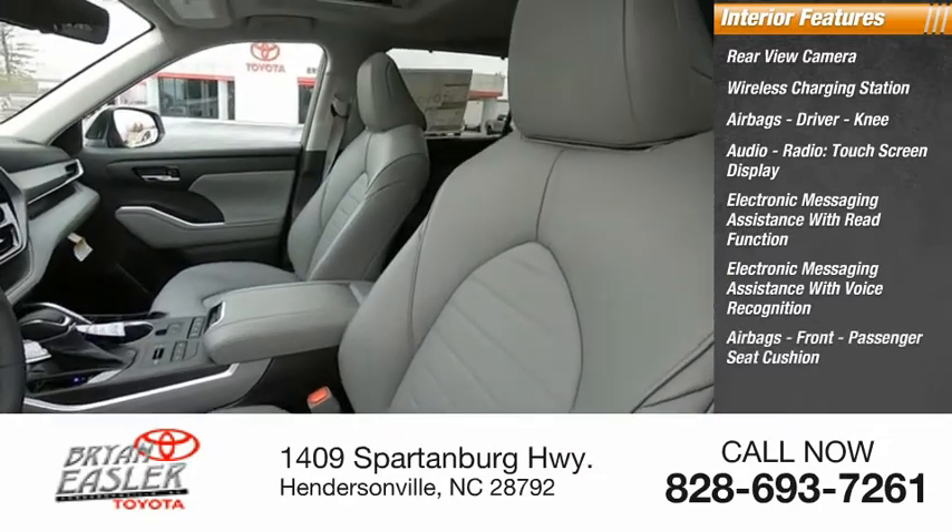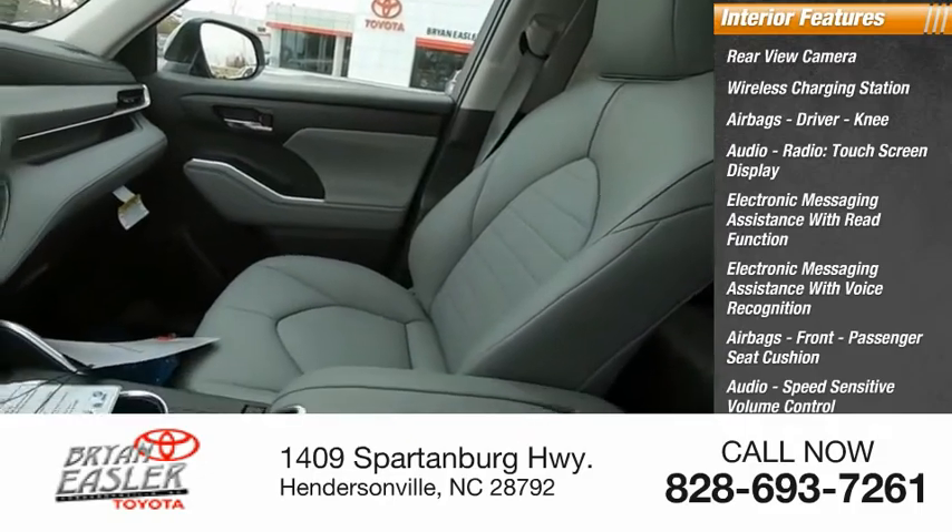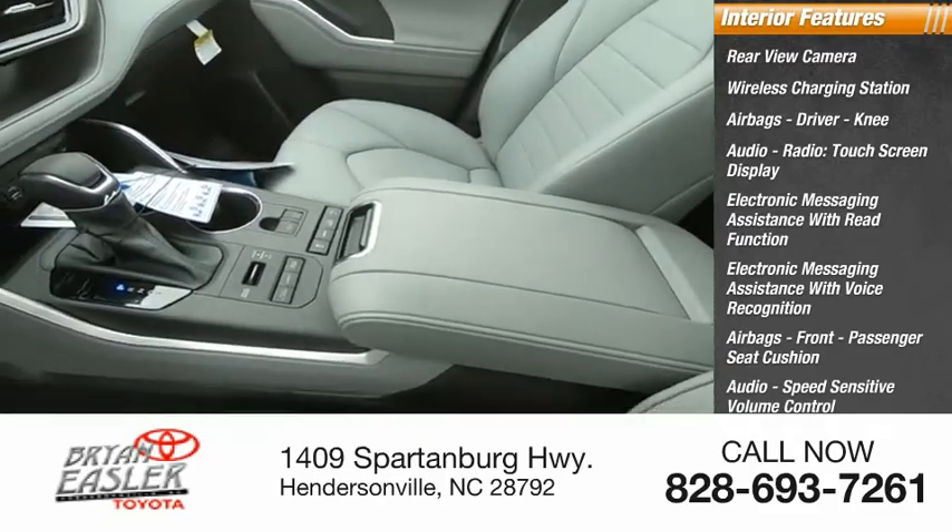Additional features include front airbags, passenger seat cushion, audio with speed sensitive volume control, vehicle assistance app, roadside assistance, and a multifunction display.